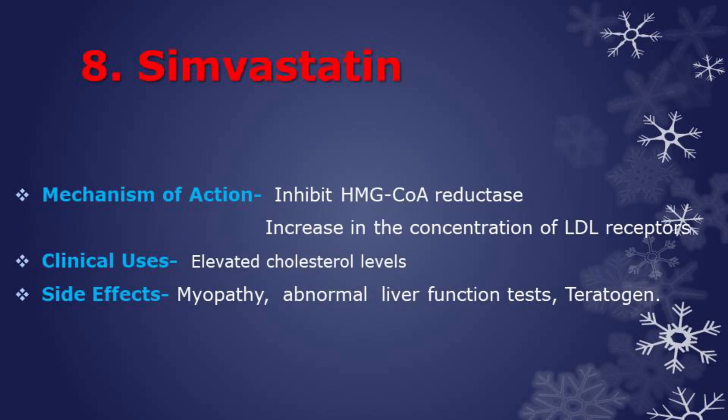Next drug is simvastatin, which is a statin class drug. This class acts by inhibiting HMG-CoA reductase, decreasing cholesterol biosynthesis, and also increases the concentration of LDL receptors. Used in treatment of elevated cholesterol levels; this class acts to decrease total cholesterol and especially LDL levels. Side effects are myopathy, abnormal liver function tests, and it is also a teratogen.